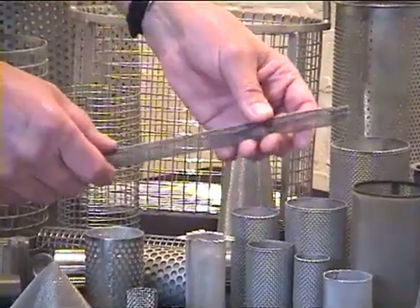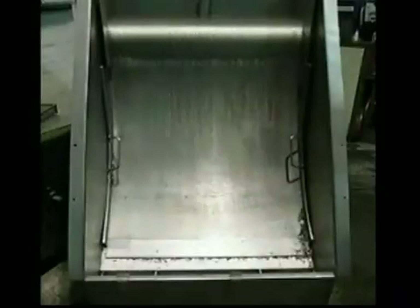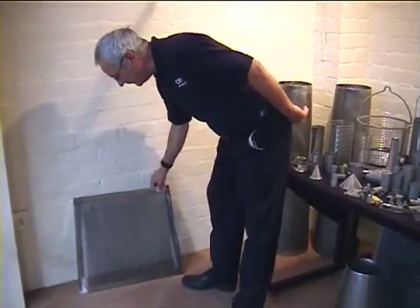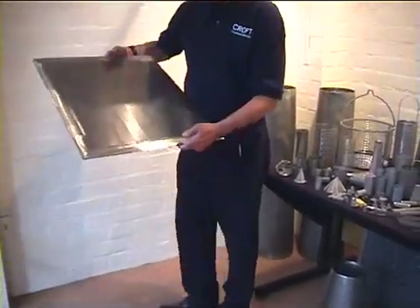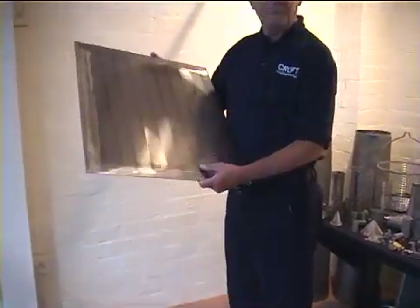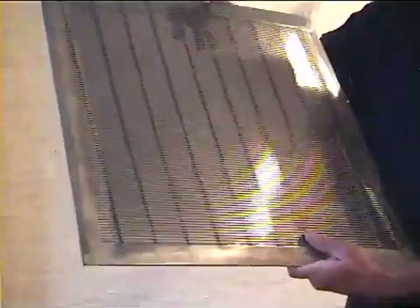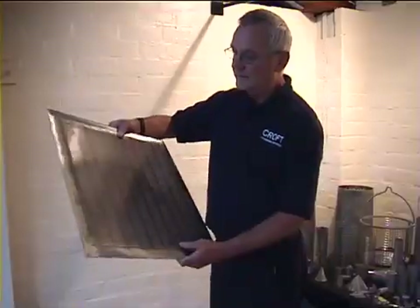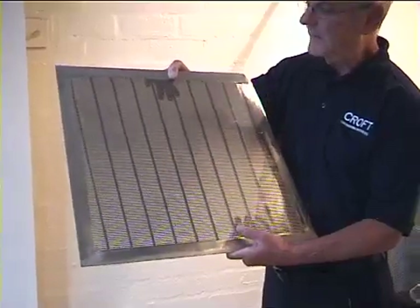One of the specific products that I want to speak about is wedge wire, and one of the projects that we completed recently was a mash tun floor which consisted of 25 wedge wire panels exactly as this, which we installed into a well-known national brewer in the east of England.